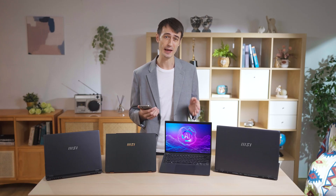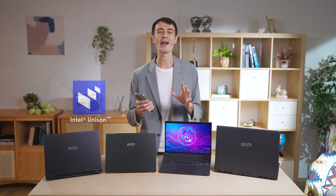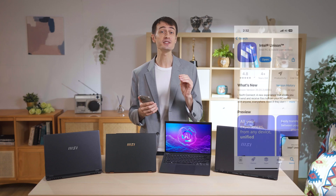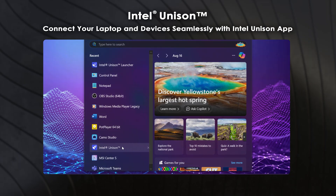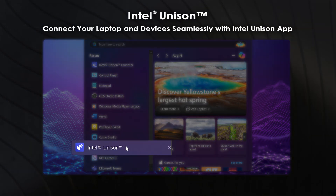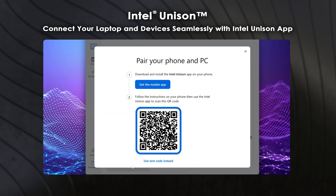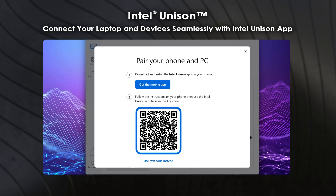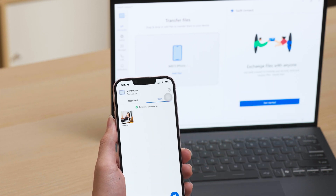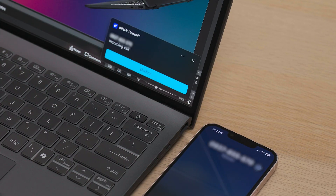Transferring files between laptops and phones can be incredibly inconvenient, which is why we're introducing Intel Unison. First, download the Intel Unison app through Google Play or the App Store. Then launch Intel Unison and select your device. Finally, open the app from your device and scan the QR code from your laptop screen. You can now transfer files between your laptop and phone more easily, or even manage your calls and messages from the laptop, making everything ultra convenient.